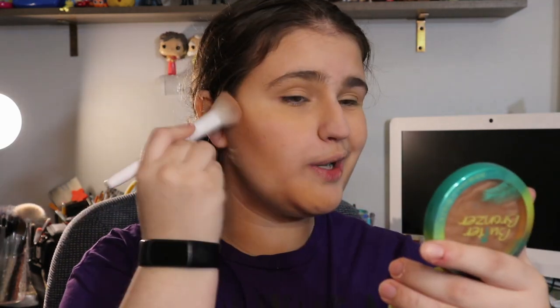I don't have any bronzer that I don't like — all the bronzers that I have, I enjoy. So I'm just going to use my normal bronzer. Does this look need bronzer? No. But I'm committed.